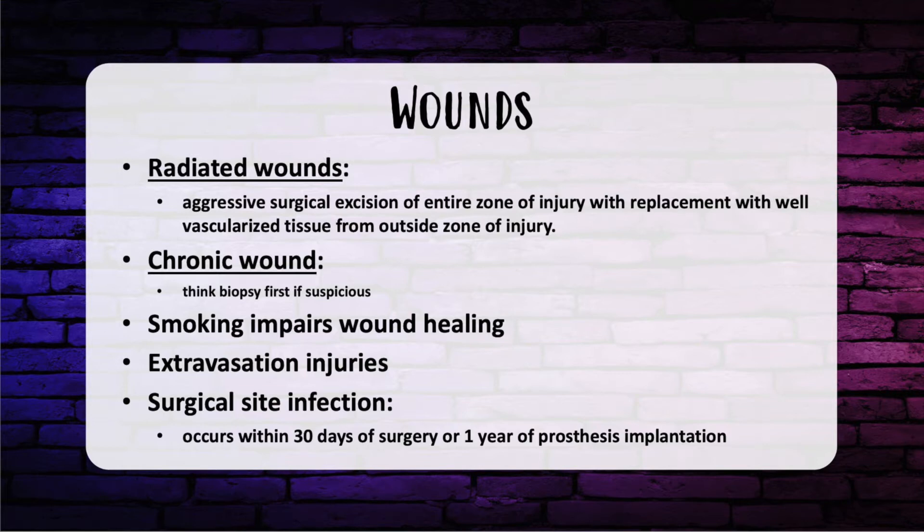Smoking impairs wound healing. The chemicals from smoking include nicotine, carbon monoxide, and hydrogen cyanide. Nicotine causes vasoconstriction and platelet aggregation, leading to local tissue ischemia which inhibits normal wound healing. Keep in mind, smoking has never been shown to kill flaps — this applies to wound healing, not free flaps. Indications for operation in an extravasation injury include full-thickness skin necrosis, chronic ulceration, and persistent pain.